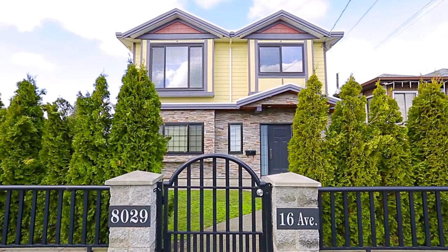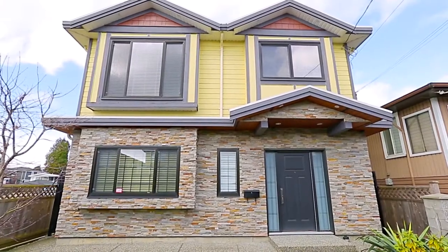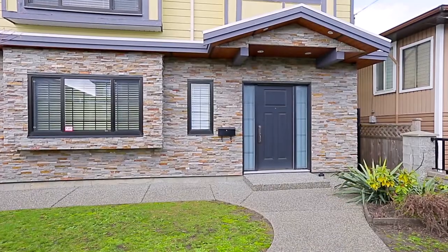8029 16th Avenue is a beautiful two-level home in a quiet and family-friendly Burnaby neighborhood.